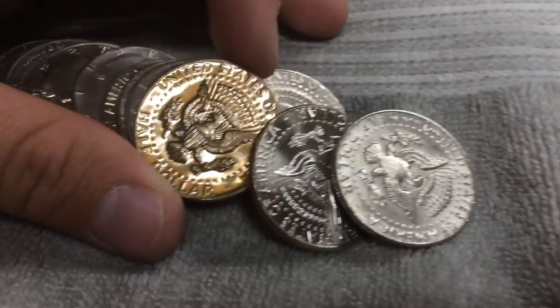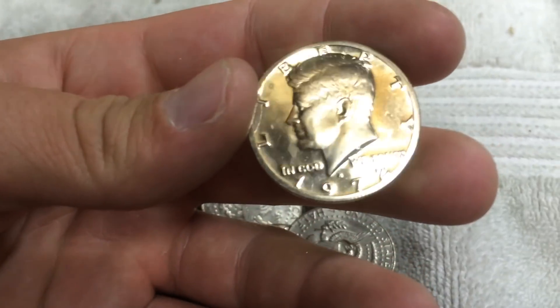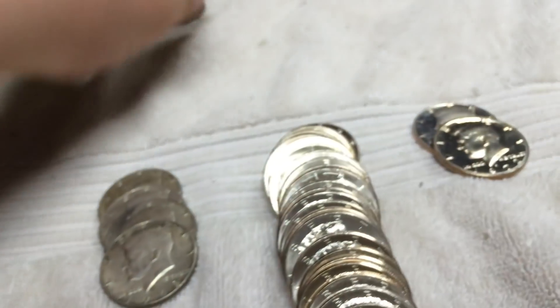Next roll again, and the roll kind of broke but I poured it out — with another proof. Let's see what it is. 1972 S, and that one's got gold toning too. So that's three proofs, and we got four enders. Awesome, and on to the next.